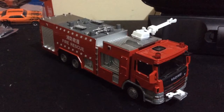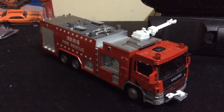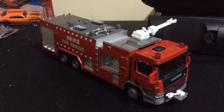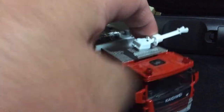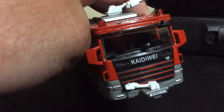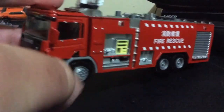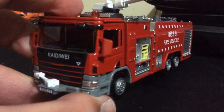Hi guys, thanks for tuning in today. Another interesting item — it's a lovely die-cast Kadiwi firetruck, fire and rescue. It's about 15 cm long. It's got lovely detail, nice bright red colors, your typical fire truck or fire engine.